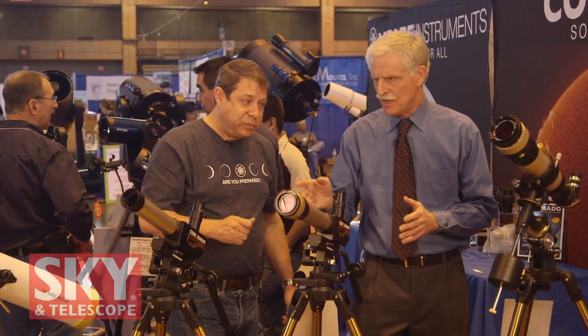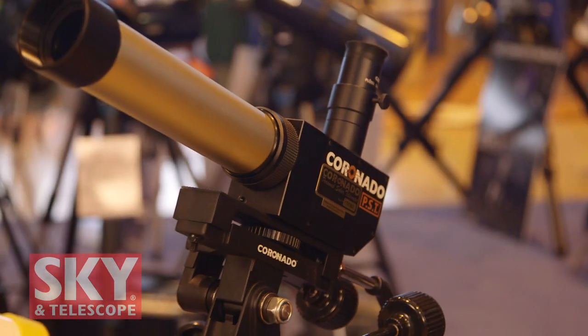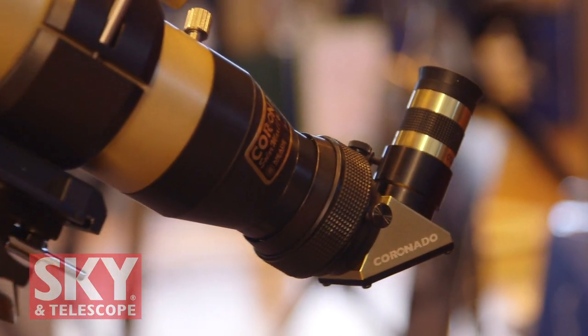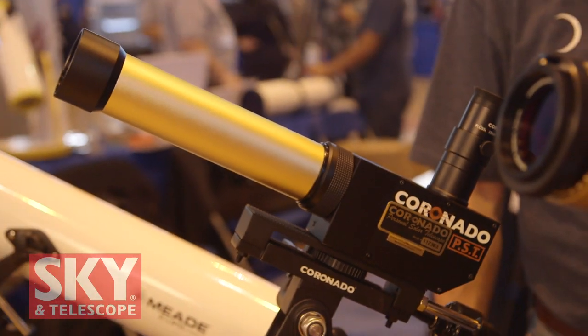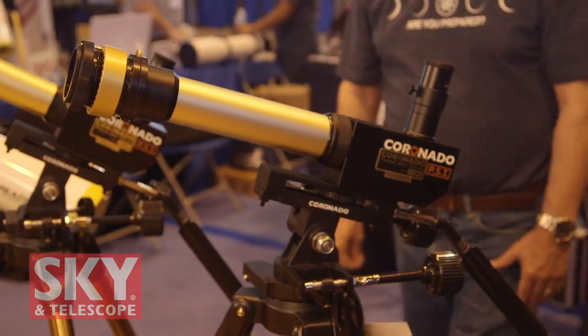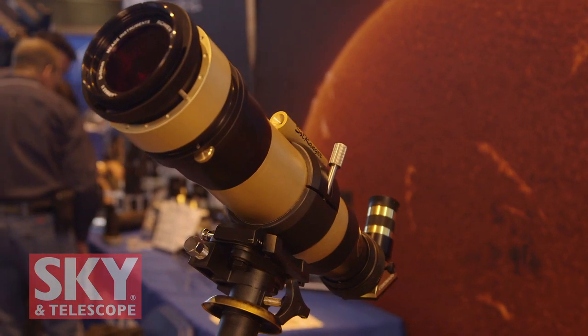We have several versions — single and double stack, and larger apertures as well. With the Coronado line, we start with the venerable PST, our Personal Solar Telescope, and we also have our Solar Max 2 design in 60mm and 90mm aperture, both available in single and double stack. The PST starts at $699, and the double stack is $1,199. The Solar Max 60s start at $1,599 with various configurations up to about $2,400. The Solar Max 90s start at $3,500 and go up depending on which blocking filter you choose.